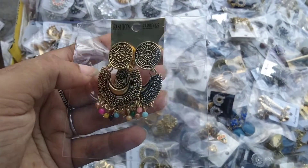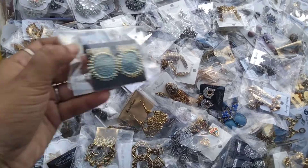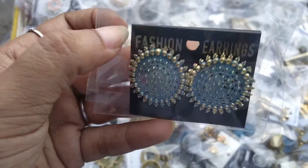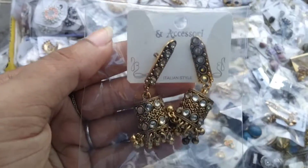This is an earring. This is a matte color. This is a top matte color. This is a huge collection. It is a fair color.